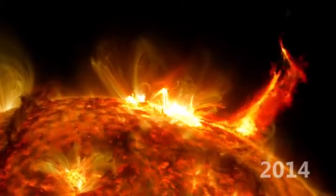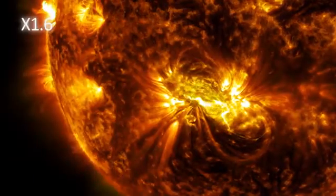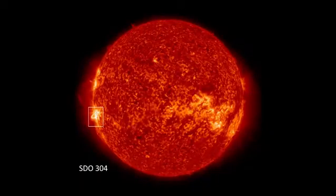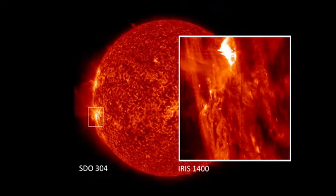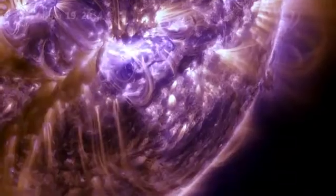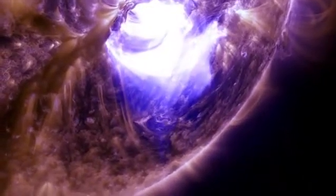The sun remained active in 2014, with many beautiful prominence eruptions and bright flares. SDO worked in tandem with the new satellite IRIS to help study these flashes. On December 19, just in time for the holidays, the sun put on its final light show of the year.